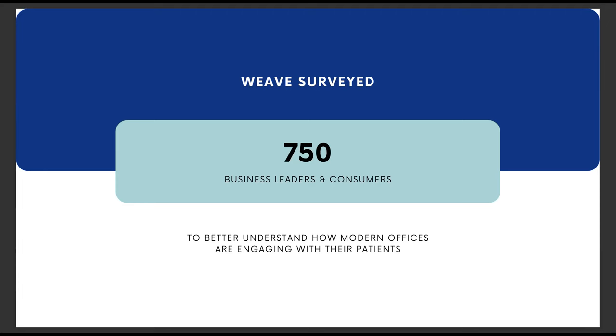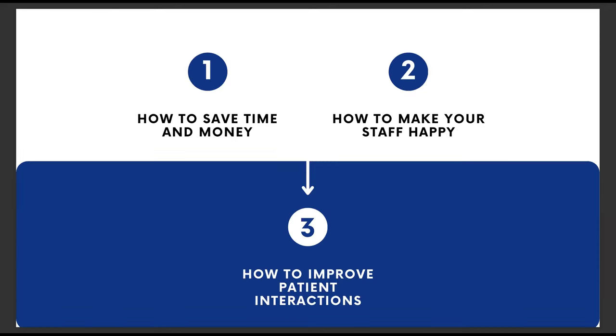We're going to cover three main topics here today. First, how you can save your practice time and money by making your staff more efficient. Next, we're going to talk about how to offer your staff flexibility and connectivity in their day-to-day duties to increase job retention and job satisfaction. And then we're going to talk about how both of these things will help you improve interactions with your patients to improve the overall well-being of your practice.